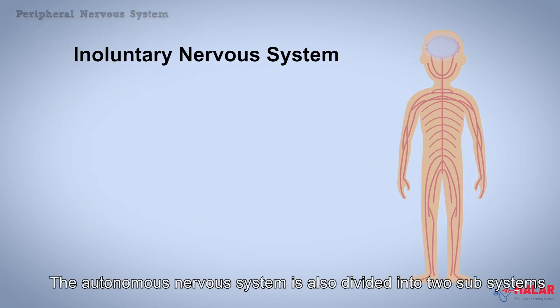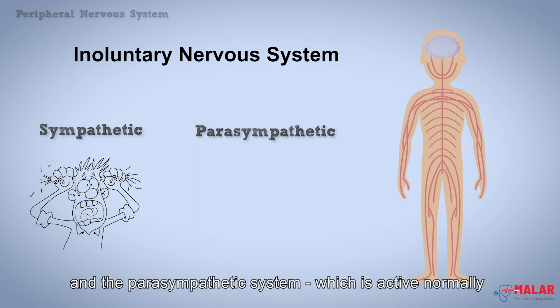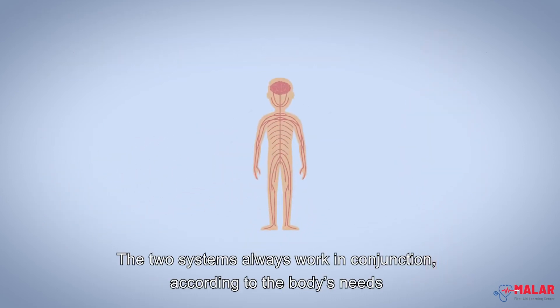The autonomous nervous system is also divided into two subsystems: the sympathetic system, which is active during stressful situations, and the parasympathetic system, which is active normally. The two subsystems always work in conjunction, according to the body's needs.